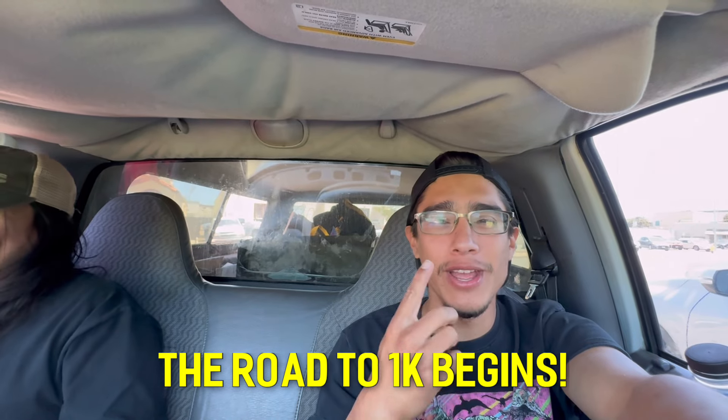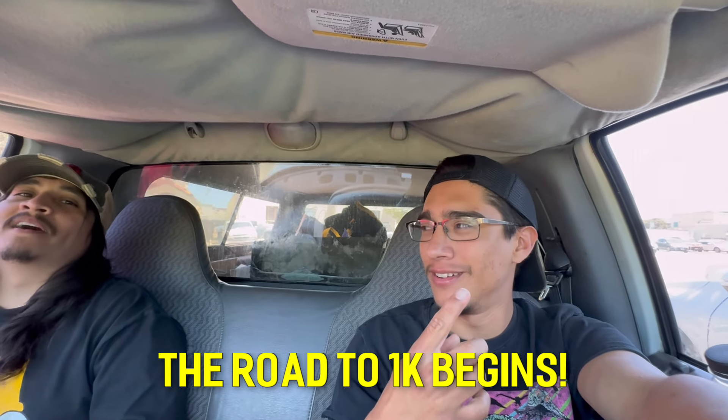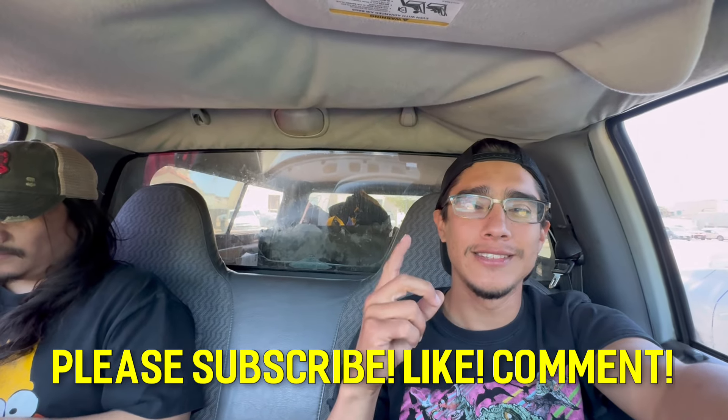So 1K - if we hit 1K we'll do a giveaway. A good giveaway - we'll make a video about the giveaway. Get your friends going because we've got a big giveaway coming for 1K subscribers.